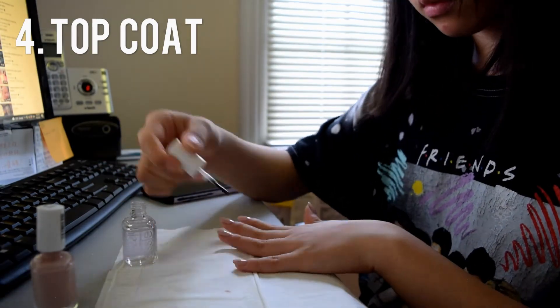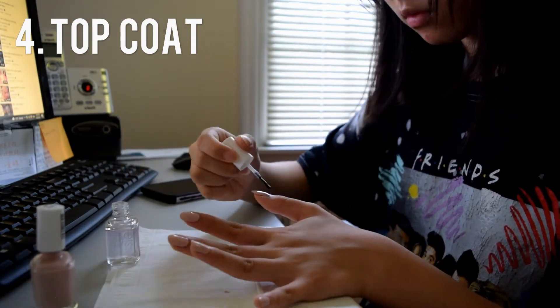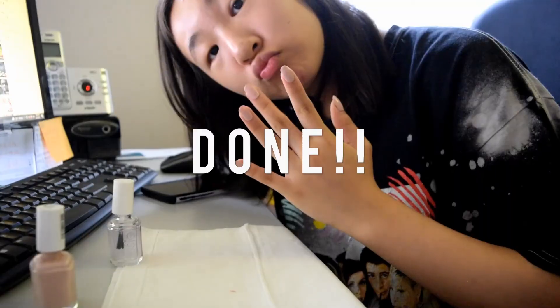This is the final result and I am in love. I love this color — I feel like it blends into my skin tone really pretty and I'm freaking obsessed.